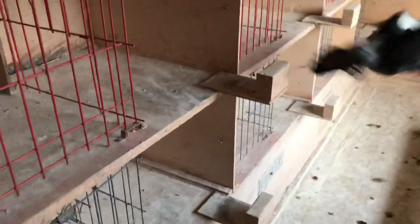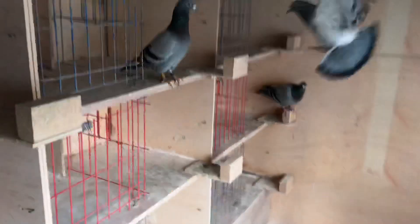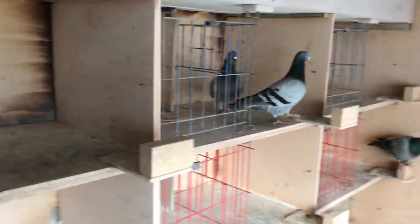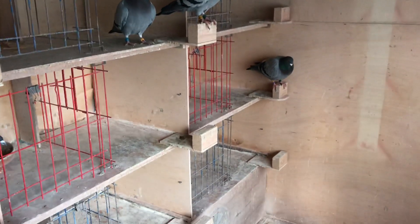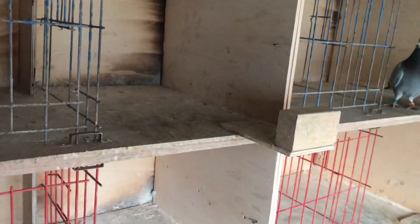Welcome back everyone. As you can see, we're at the top loft again. I was asked by a subscriber to do a video on our racing team for 2020 — not the entire racing team specifically, but the old birds and the yearly birds.